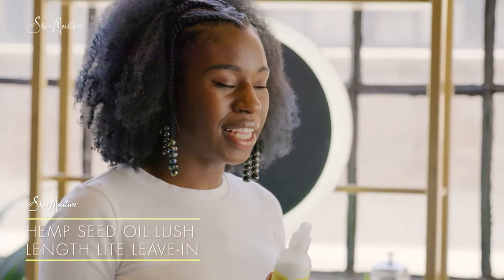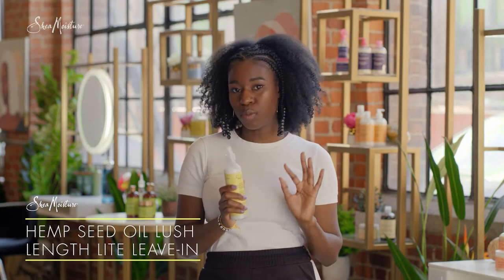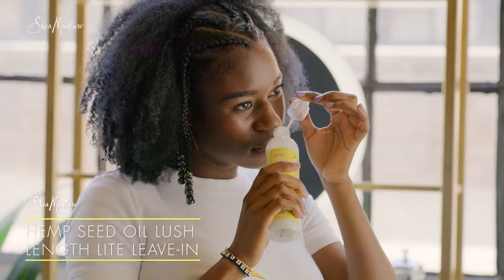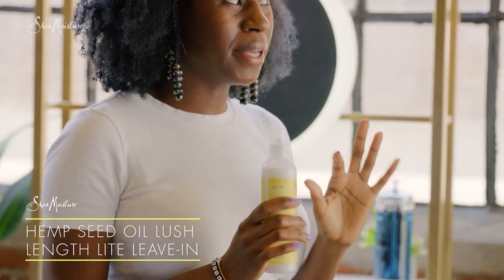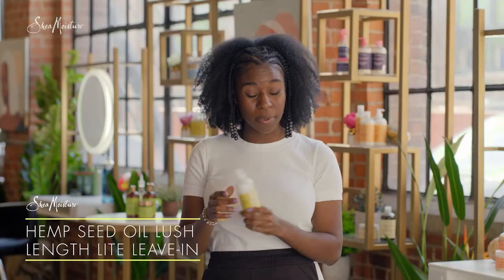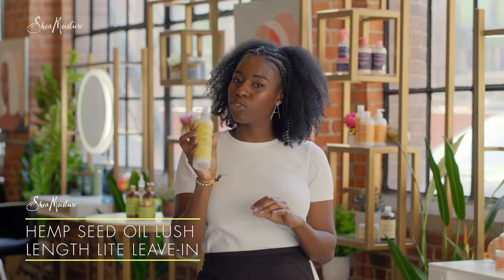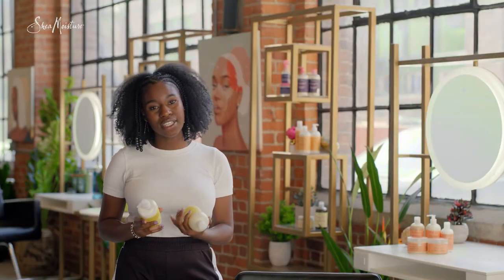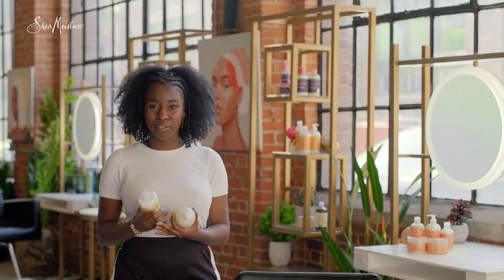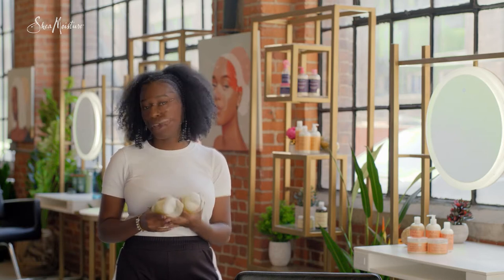The leave-in conditioner for the Hemp Seed Oil line is really light and creamy. It's nice to use when your hair is wet and it's also nice to use as a daily spritzer for moisture. It smells really nice — kind of minty — which is also good. Peppermint is really good for stimulating the scalp, so if you can find a product like this, I would. The beauty about this product is that it is paraben-free, sulfate-free, mineral-free, and color-safe. And you can use it on pretty much any hair type.